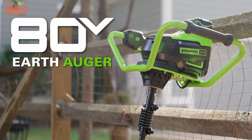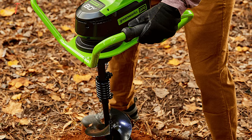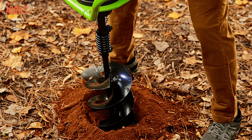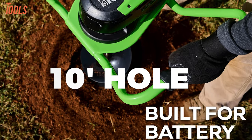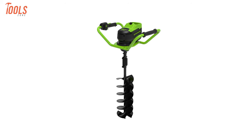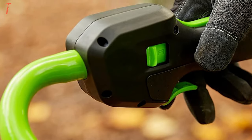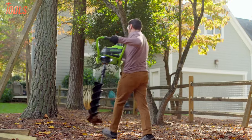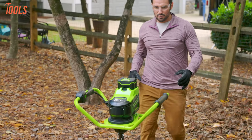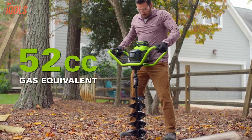The Greenworks 80V Earth Auger is a powerful and versatile tool designed for efficient digging with low vibration, minimal noise, and consistent performance. With the capability to dig a 10-foot hole in wet earth, this auger features a built-in LED light for an illuminated workspace, making it adaptable for various applications. The safety lock design prevents accidental starts, and the auger stops promptly at 0.5 feet once the trigger is released. With an 8-inch diameter and 24-inch depth, it offers flexibility for different tasks such as planting.